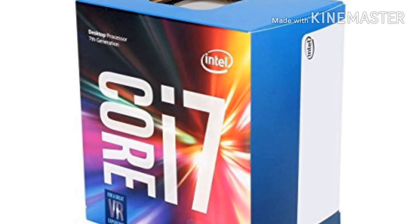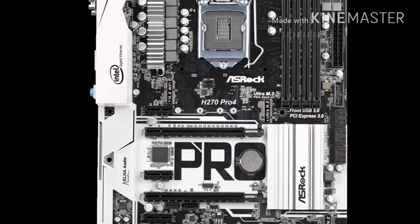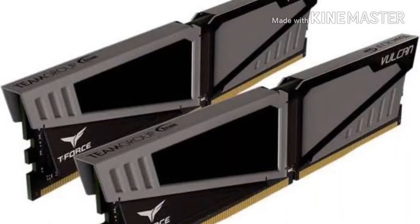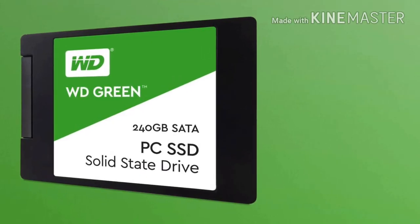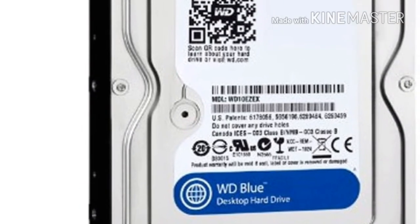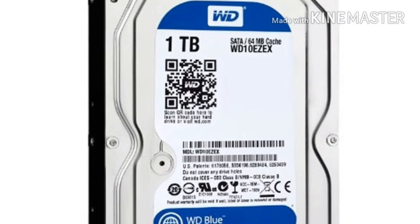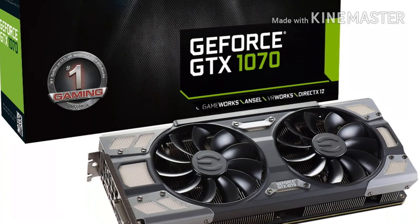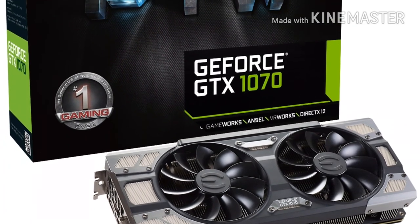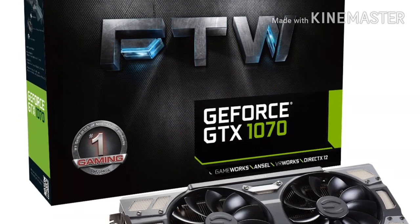Obviously, I added the i7-7700 for $300, as well as the same H270 motherboard I used earlier for $80. For RAM, I went with two sticks of 8GB each, totaling 16GB, by Team for $135. I added a 240GB SSD for booting by Western Digital for $70, as well as a 1TB hard drive also by Western Digital for $50, to satisfy the same amount of storage as the pre-built. I then added an EVGA GTX 1070 8GB for the video card, which will most likely have far superior cooling than the video card used in the Alienware.